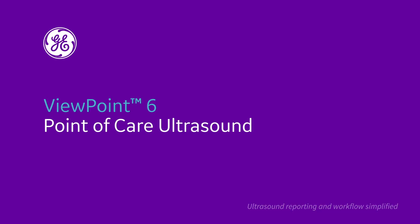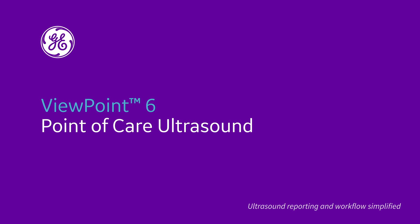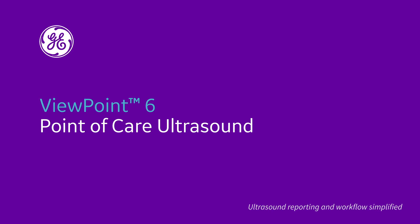Introducing Viewpoint 6 for Point of Care Ultrasound, GE HealthCare's proven ultrasound reporting and image management system.